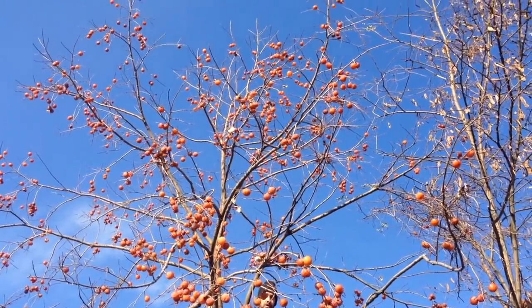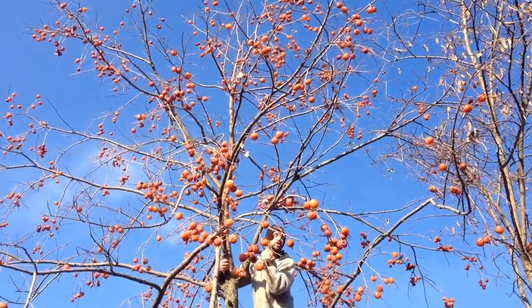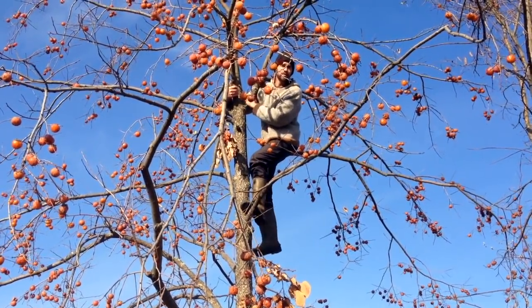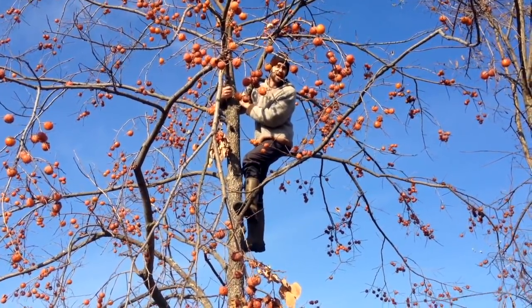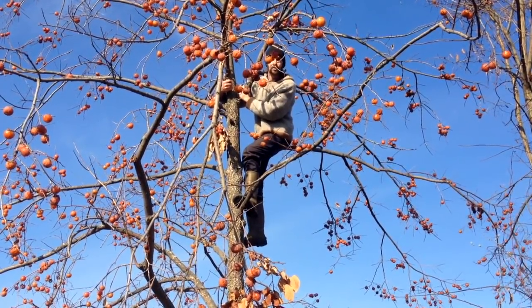If you haven't thought about growing American persimmon and you're in a zone 5B or even slightly colder place, you may want to consider it if you like the idea of eating basically caramel candy from mid-November through winter. Beautiful tree, really worthwhile.